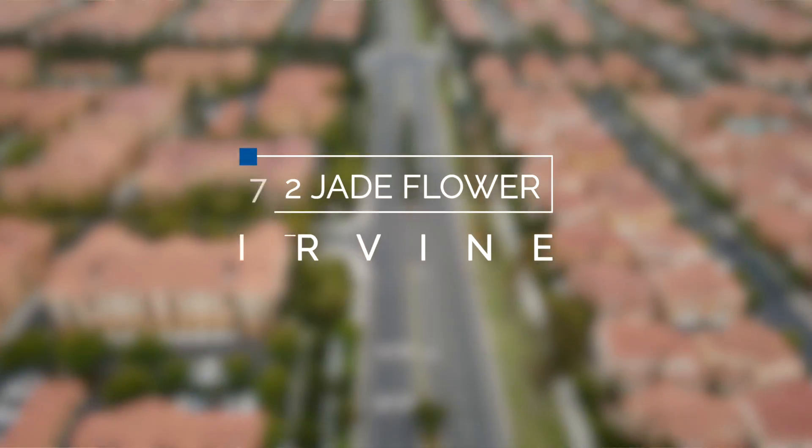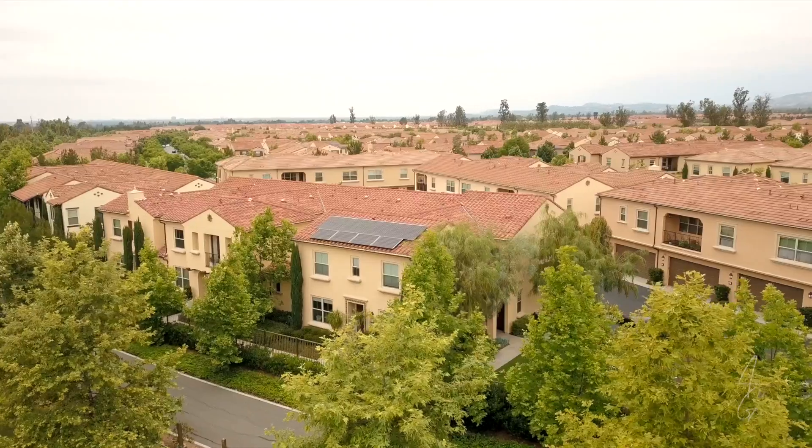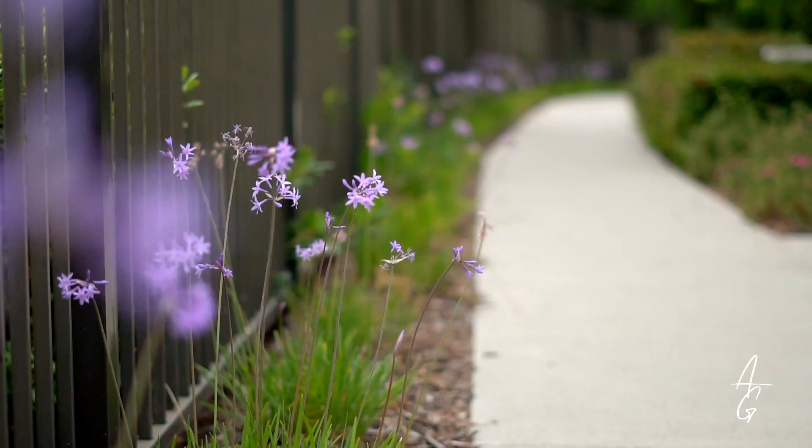Hi everyone, I'm Adriana Gee with Adriana Gee Homes. When you're purchasing a property, it's location, location, location. I'm going to take you on a home tour of 72J Flower in the desirable neighborhood of Cypress Village. Let's go take a look.